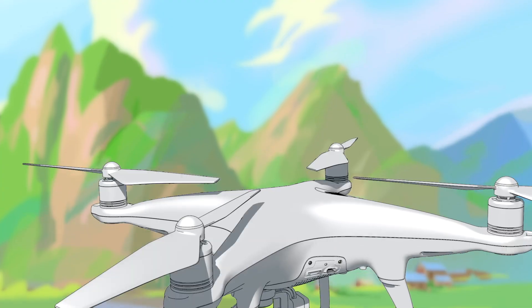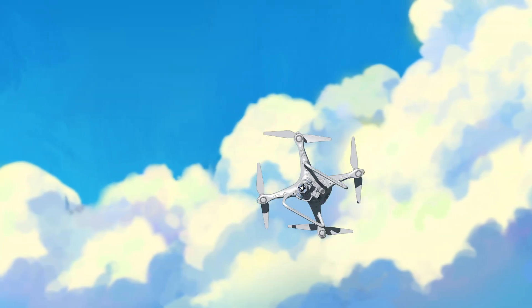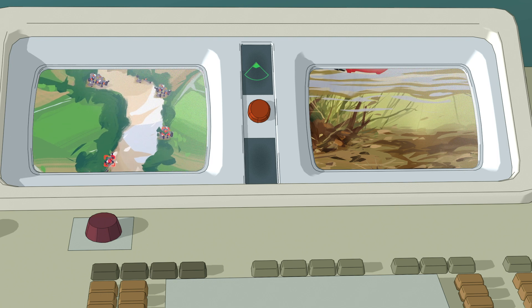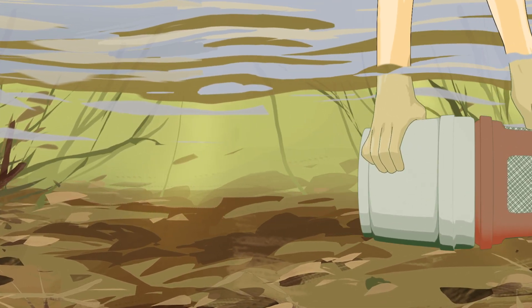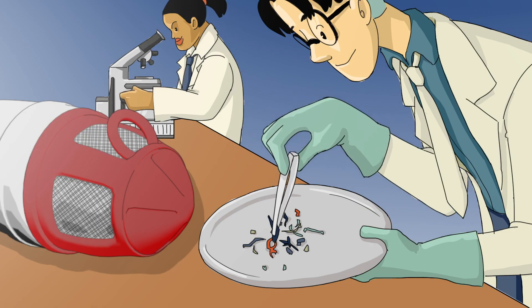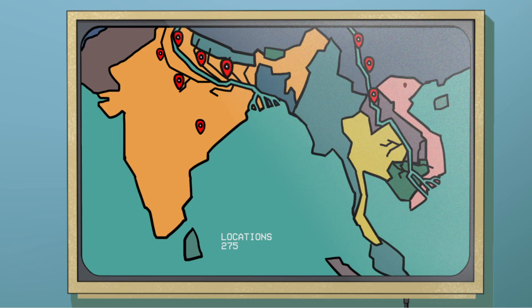Drones scout the landscape, taking high-resolution photos, picking up the location of plastics to be analyzed with machine learning algorithms. The Albatross is an underwater machine analyzing the flow of microplastics in the waterways. Data from nearly 1,000 locations are providing a never-before-seen view of plastic pollution in the Mekong and the Ganges.